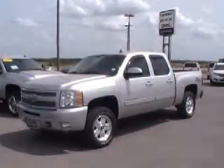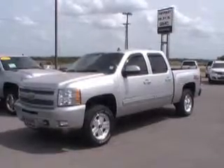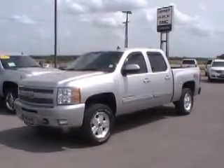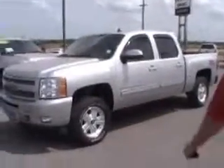Welcome to Dabrinskys. I'm Darrell. I want to tell you about the 2010 Chevrolet Silverado Z71 four-wheel drive. This is a new car trade-in. It's got 18-inch wheels on it.